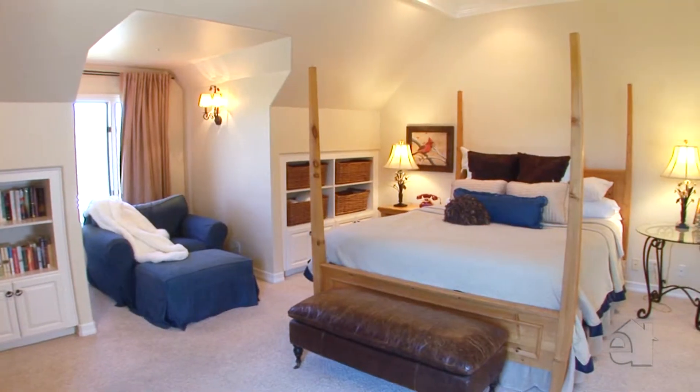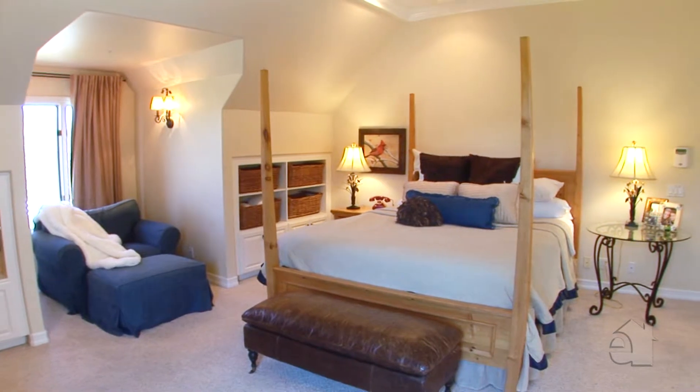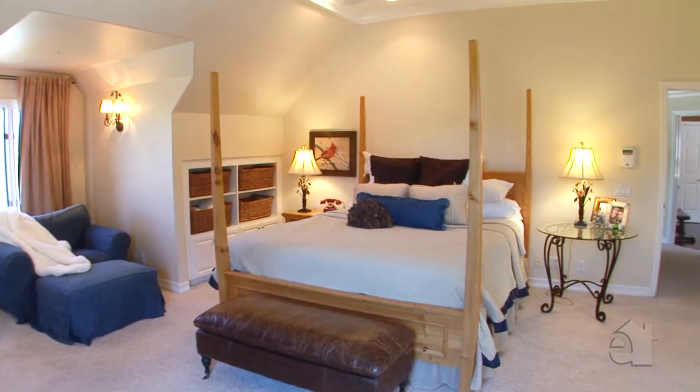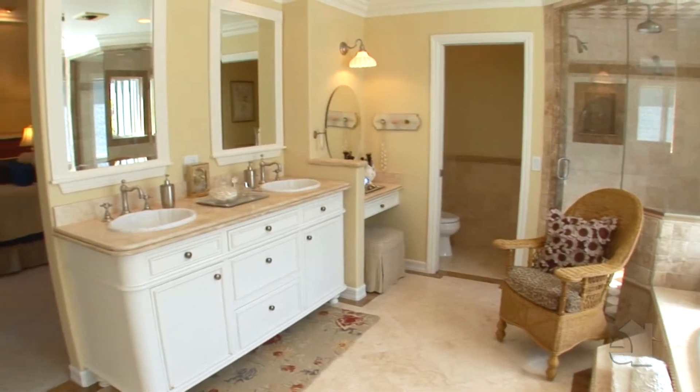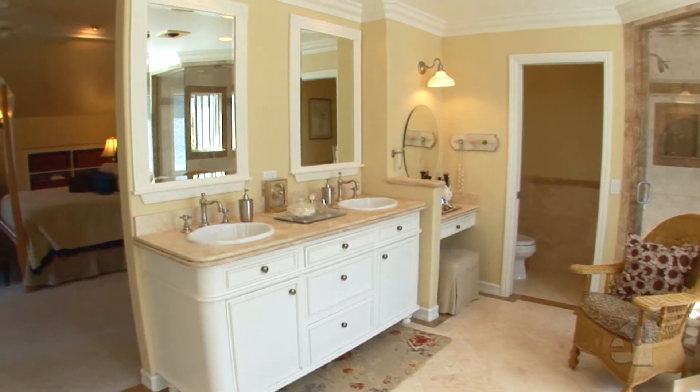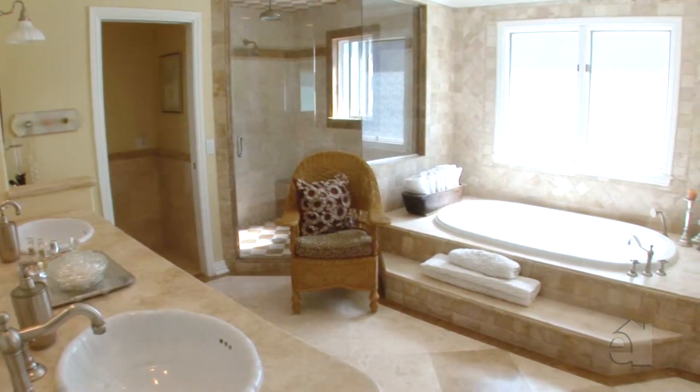Here we're in the master bedroom — light, bright, sunny, with great views outside of the gorgeous grounds. We have the attached master bath with two walk-in closets, dual sinks, an oversized tub — a yummy place to end the day.